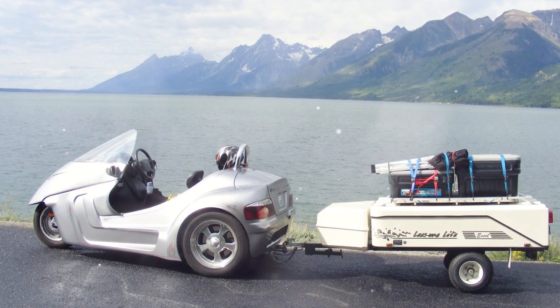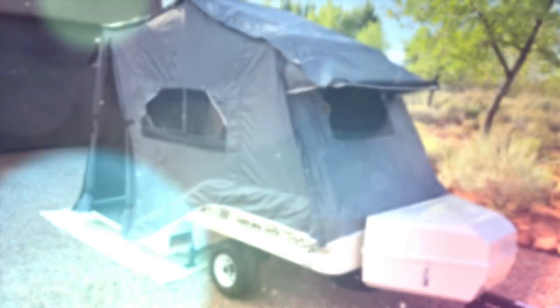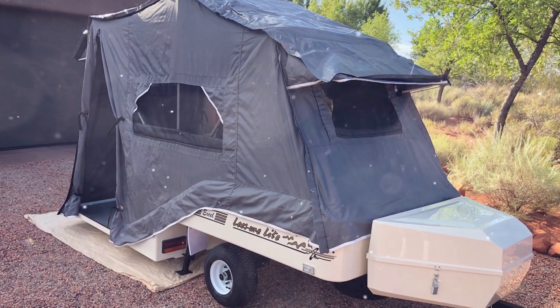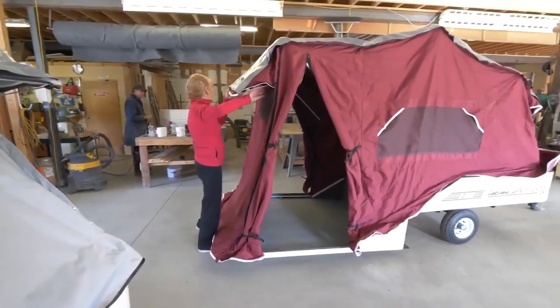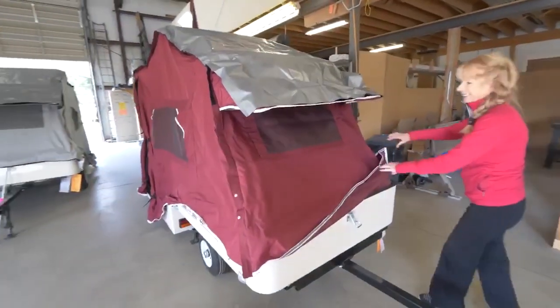With a trailer weighing 267 pounds, its owner can count on a double bed with dimensions of 52 by 81 inches, a spacious bedside, and a 5-wire power line. The volume of free space inside the tent reaches 318 cubic feet. Like other campers, this trailer uses a waterproof and windproof tent, and there is a separate niche for luggage.